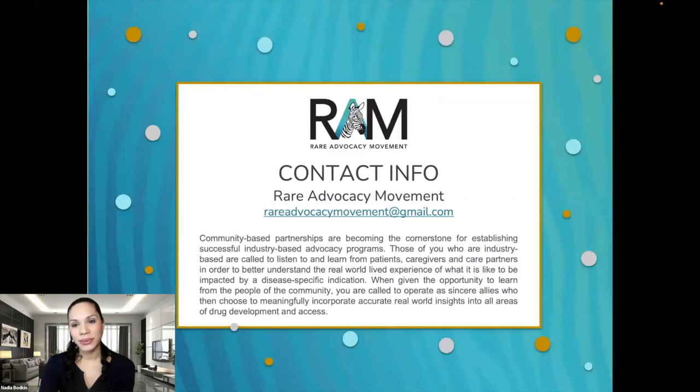Given the limited time today, I'd like to leave you with the following food for thought. Community-based partnerships are becoming the cornerstone for establishing successful industry-based advocacy programs. Those of you who are industry-based are being called to listen to and learn from patients, caregivers, and partners in order to better understand the real-world lived experience of what it's like to be impacted by a disease-specific indication. When given the opportunity to learn from the people of the community, you are called to operate as sincere allies who then choose to meaningfully incorporate accurate real-world insights into all areas of drug development and access.